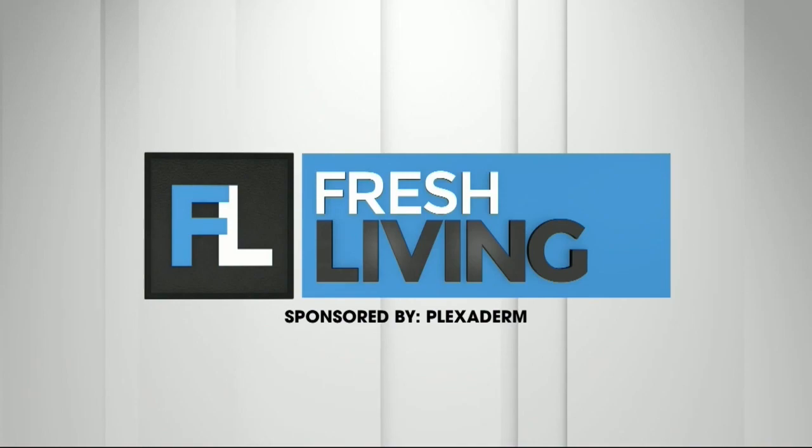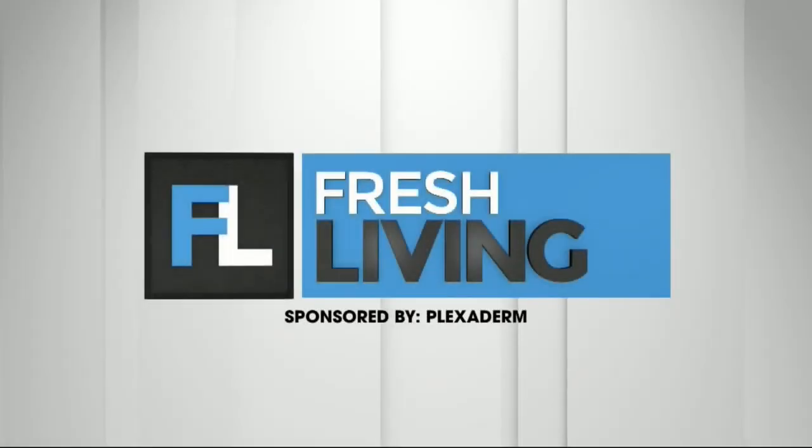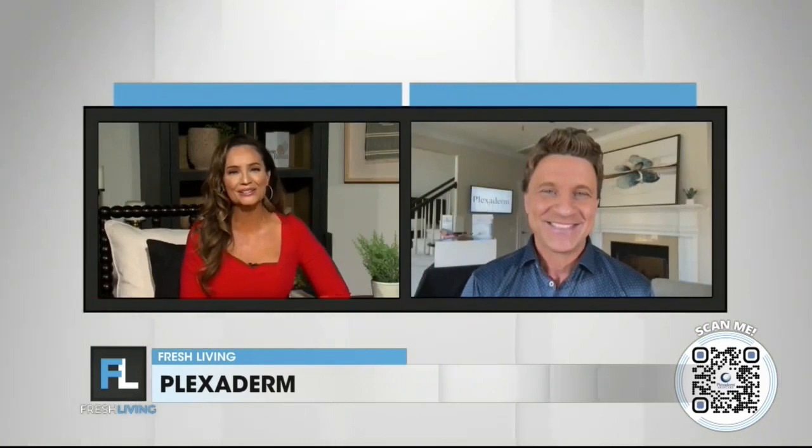The following segment is sponsored by Plexiderm. A lot of our viewers have taken the Plexiderm 10-minute challenge to shrink under-eye bags and wrinkles from view. And if you haven't gotten to try it yet, Plexiderm brought our friend Scott DeFalco back to the show to tell us more about this challenge.